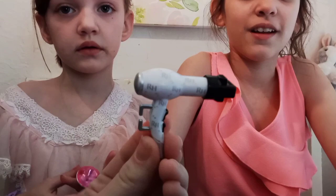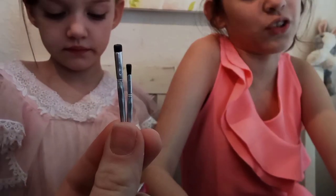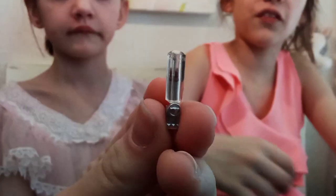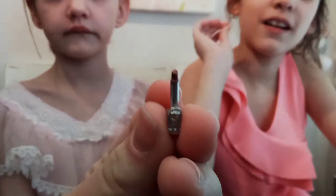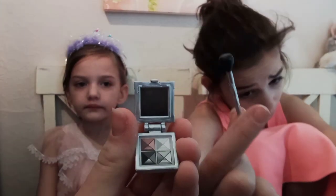The extra accessories include a hair dryer and three makeup brushes — Rosie dropped one on accident, but we found it. It also comes with a lipstick that opens, and a makeup palette.